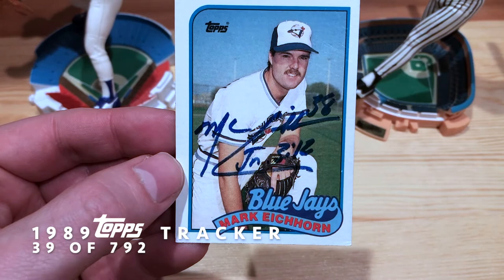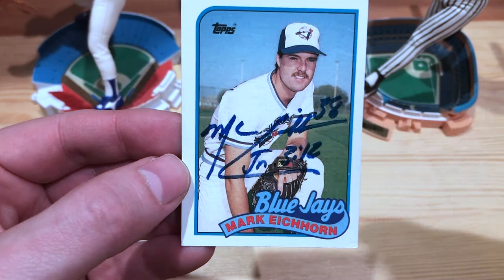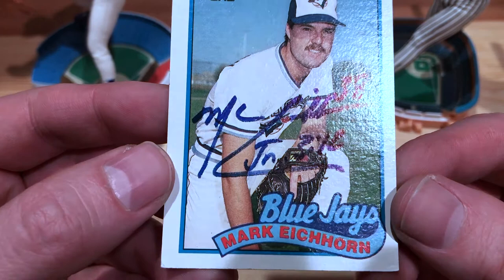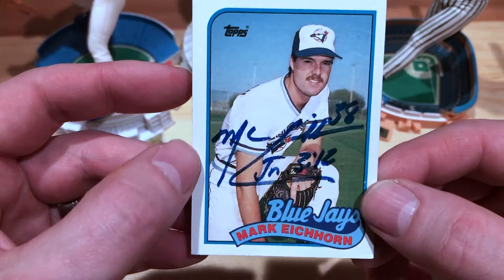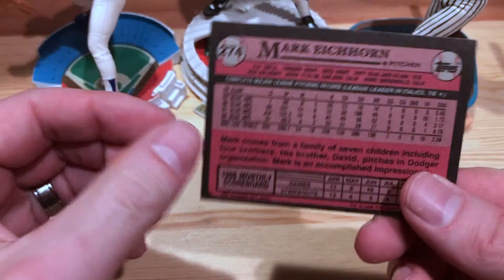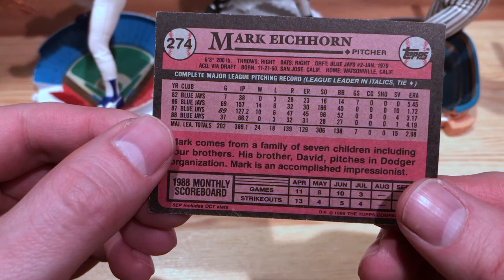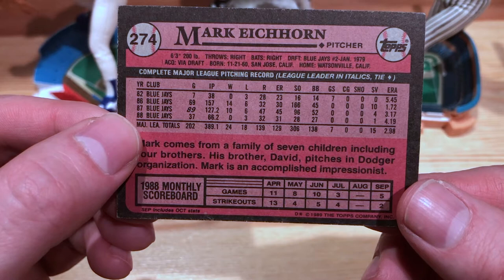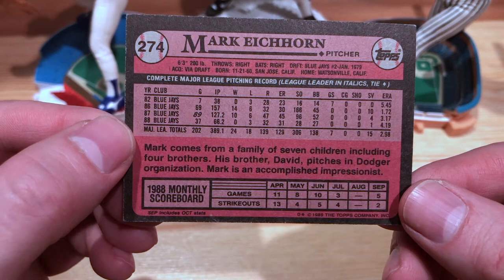Interesting too — he put his number. He must've been number 38 that year for the Blue Jays. Not bad. I think they didn't have a great pen there, but kind of got a little bit of my 89 Topps stuff on there. He had a couple of years as a reliever where he just had some monster stats — in 86: 14 and 6, 10 saves, 1.72 ERA, 166 strikeouts. So ripping it up. Oh, he comes from a family of seven children and is an accomplished impressionist. Very nice.